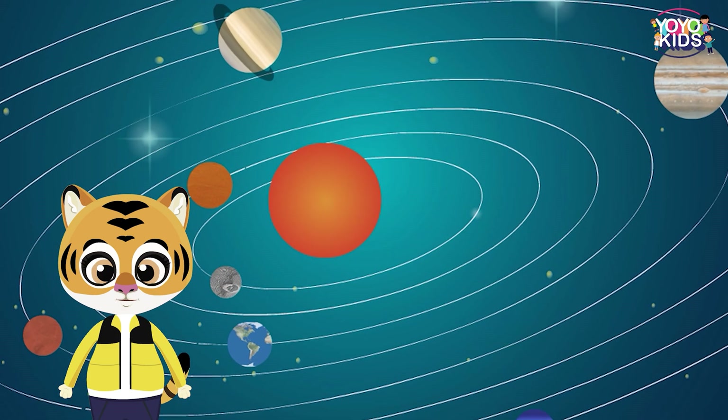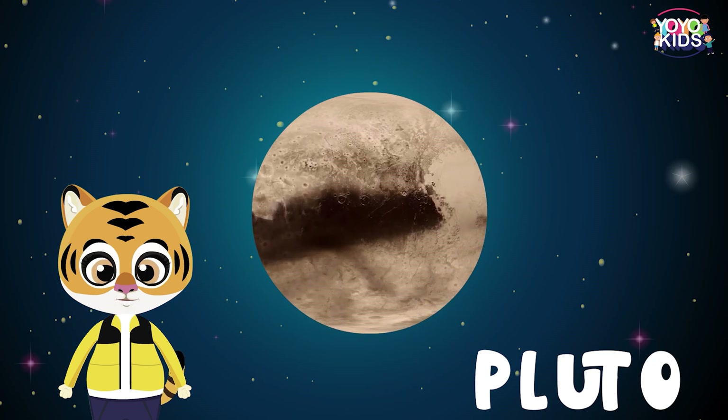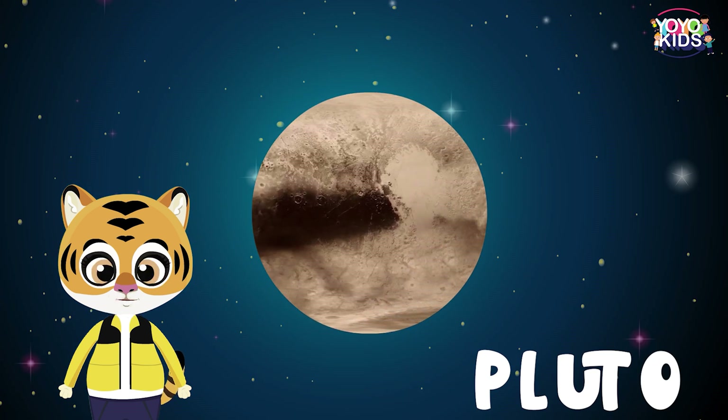Earlier we used to have 9 planets and the 9th planet was named as Pluto. But it is no longer considered as a planet.